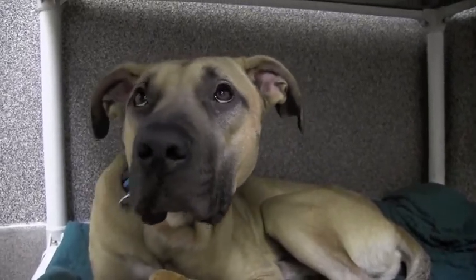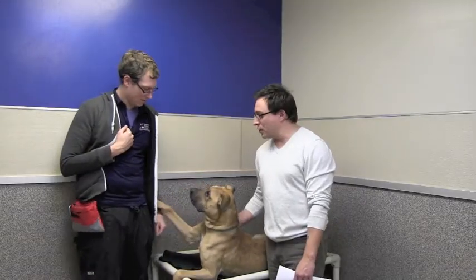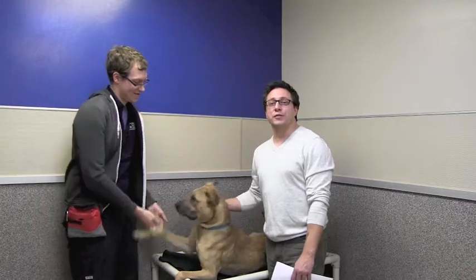Knox has been here over 30 days. We want to get him into a forever home. He's an adorable dog with lots of energy, so if you have a family that's ready to run and be outside a lot, Knox would be a great fit.